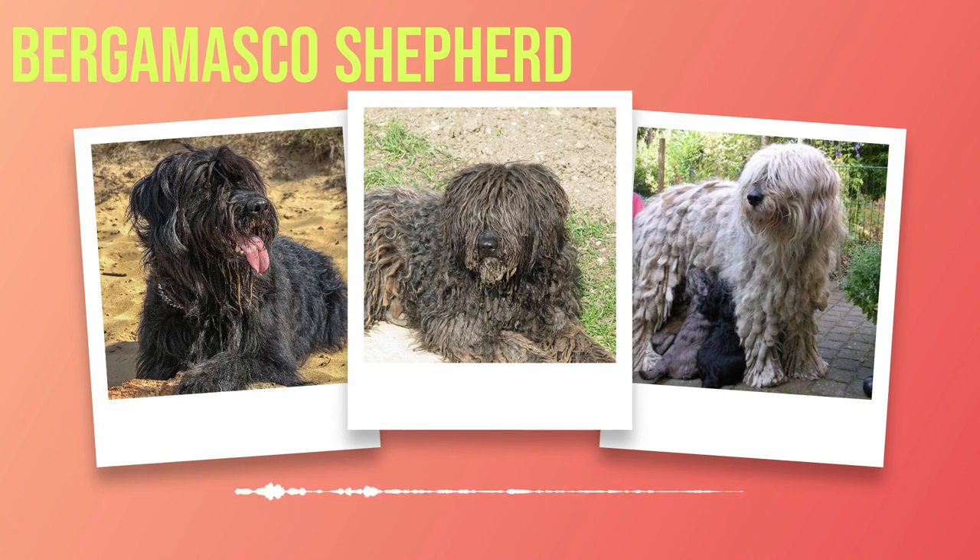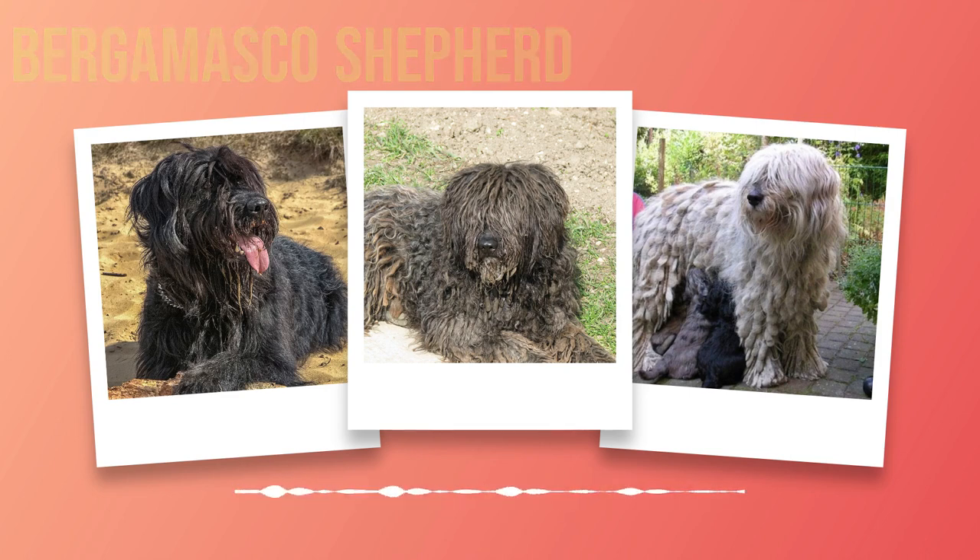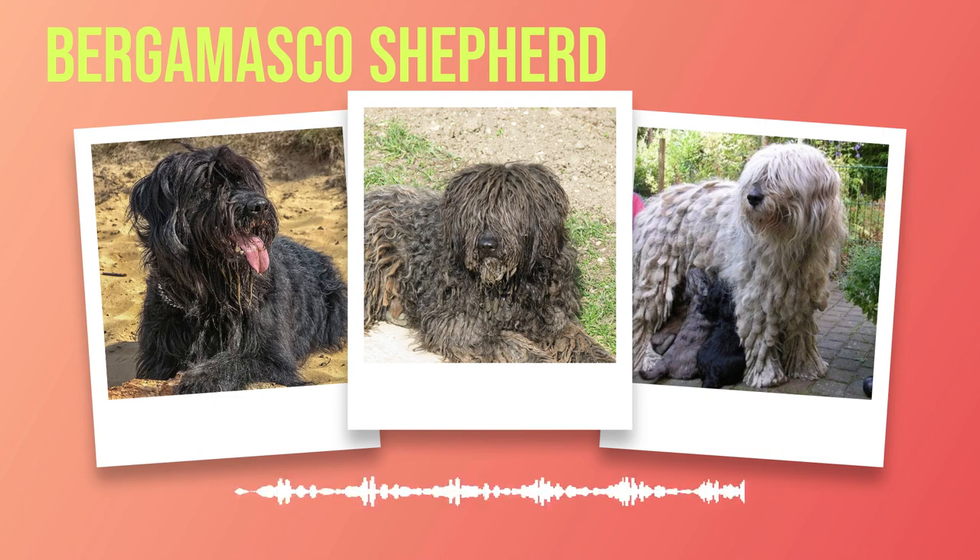Chapter 1: Introduction. In the expansive world of dog breeds, a captivating and unique breed known as the Bergamasco Shepherd exists. With its distinctive appearance and fascinating history, this breed has captivated many dog enthusiasts worldwide. The Bergamasco Shepherd is a herding breed originating from the picturesque regions of Italy, with a history traceable back centuries when these dogs played an integral role in shepherds' lives and their flocks.